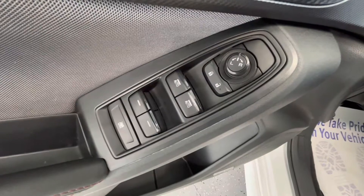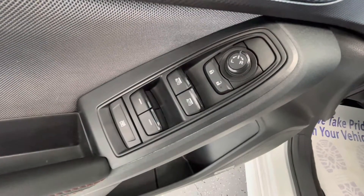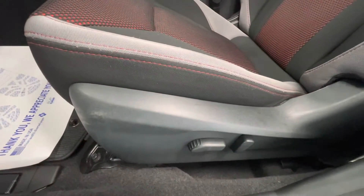Making our way now to some of the interior features, this vehicle will come equipped with power windows, power locks, power mirrors, and power seat adjustments.